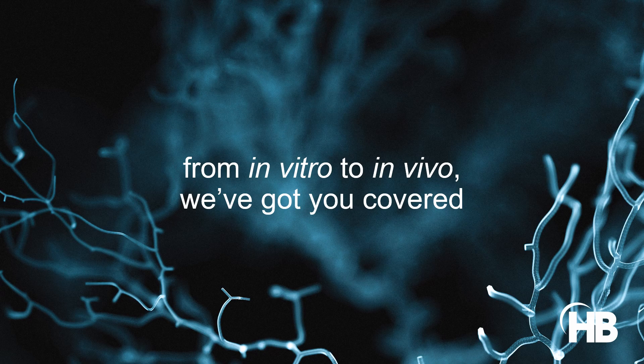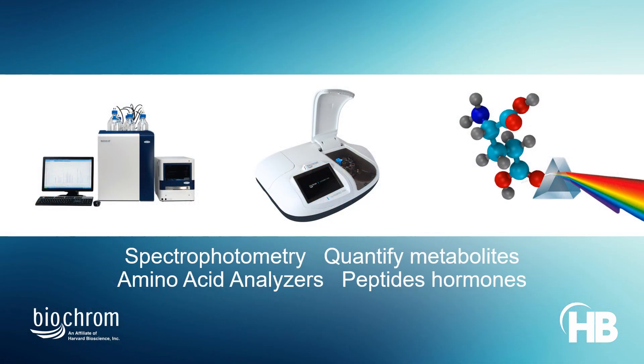Harvard Bioscience supports diabetes research using a wide range of applications. Spectrophotometer readers from BioChrome help quantify glucose and other metabolites in different physiological samples. Amino acid analyzers can be used to investigate metabolic peptide hormones in regulators such as insulin and glucagon.